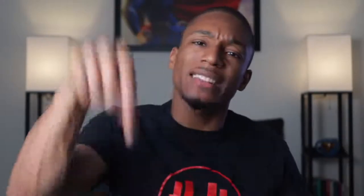Welcome back to the channel. It's your boy Noah. If it's your first time here, I make videos on health, fitness, and tech to improve your life. And if you haven't subscribed already, go ahead and hit that subscribe button.